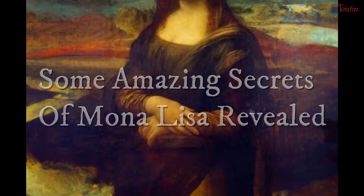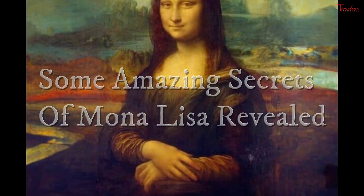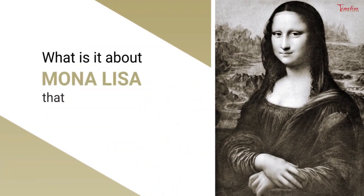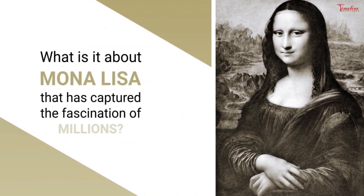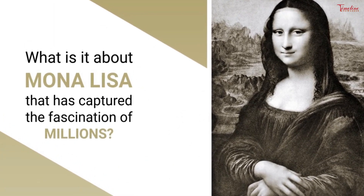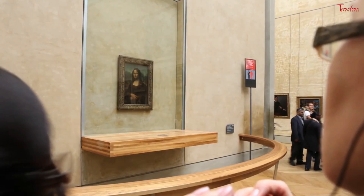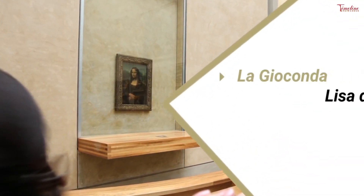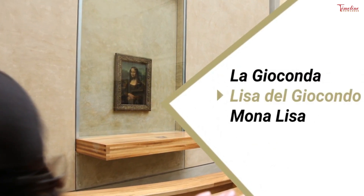Some amazing secrets of Mona Lisa revealed. Mona Lisa, also called Portrait of Lisa Giardini, wife of Francesco del Giocondo, Italian La Gioconda, or French La Gioconde — a painting on a poplar wood panel by Leonardo da Vinci — is probably the world's most famous painting.